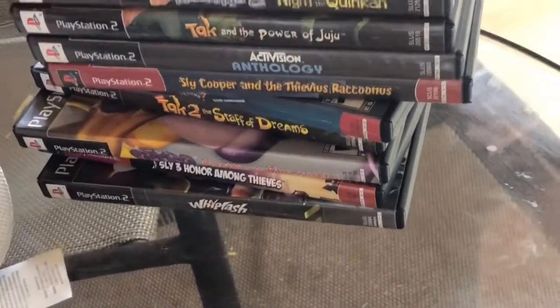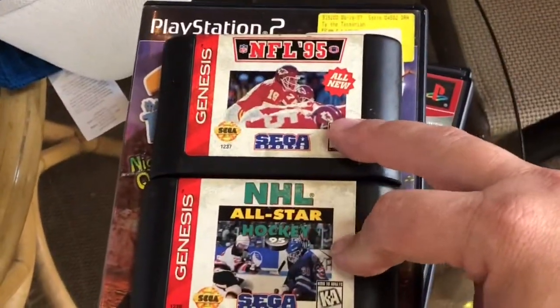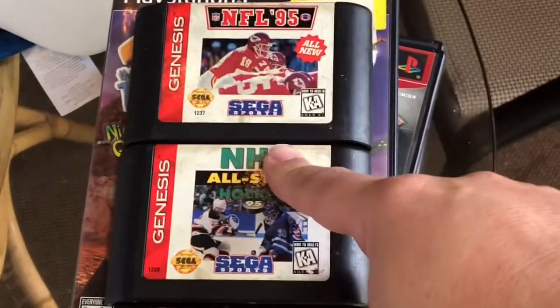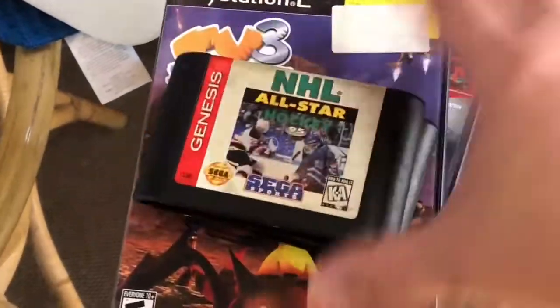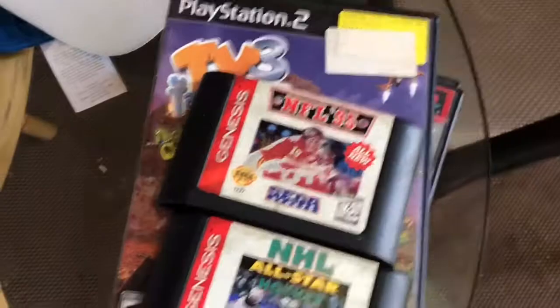Those nine PlayStation games were sitting on the table too. Since they were a dollar a piece, I asked if she'd take 50 cents a piece for these Sega games and just let me give her a $10 bill — and she said sure. So we threw those in and I paid $10 for everything.